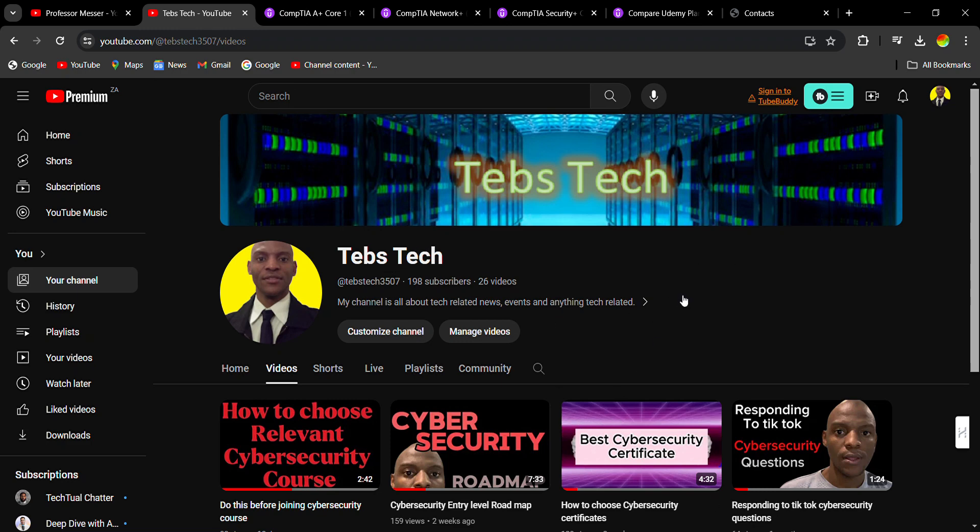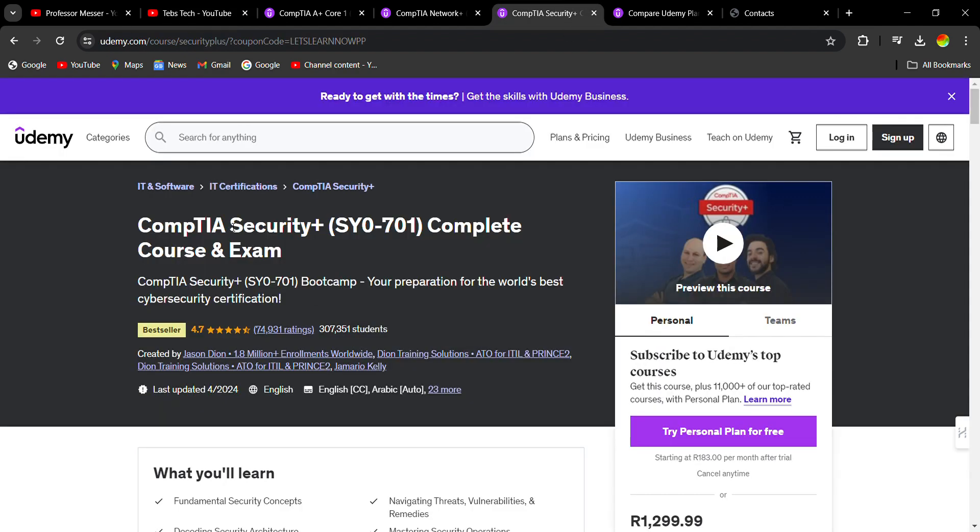What's up guys, welcome to the TipStick channel. Today I want to show you what I would do if I was starting out in cyber security — the places where I would go to learn Security+. As you can see I'm on YouTube right now, and if I was starting out in tech and wanted to go into the cyber security space, the first place I would go is Udemy Security+.